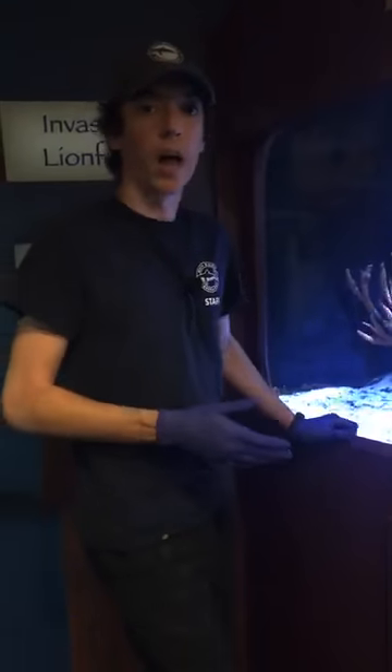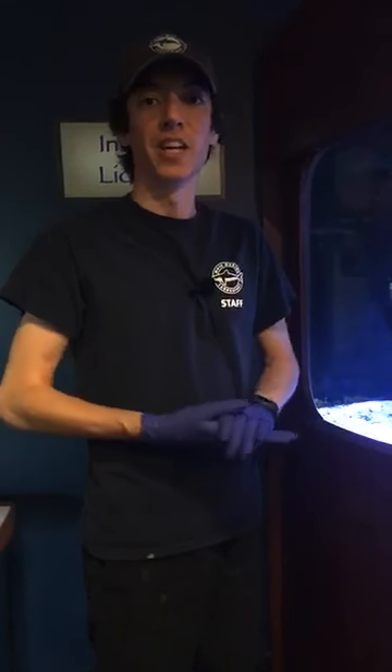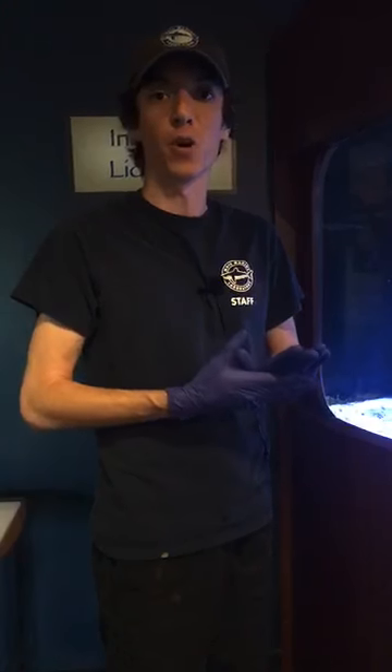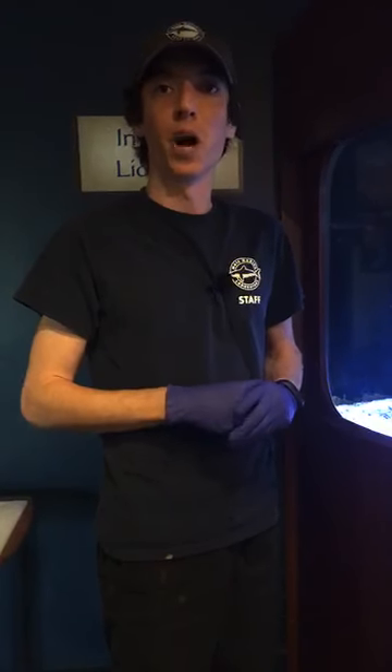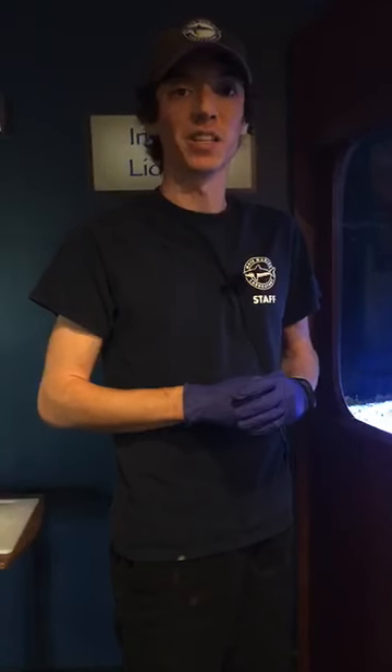Thank you for joining us for another look into the Mote Marine Laboratory exhibit here at the Florida Keys History and Discovery Center. I hope everybody is staying safe at home and is healthy. We're going to be doing another video next week, same time — one o'clock — so tune in. My name is Blake, thanks for tuning in, goodbye.